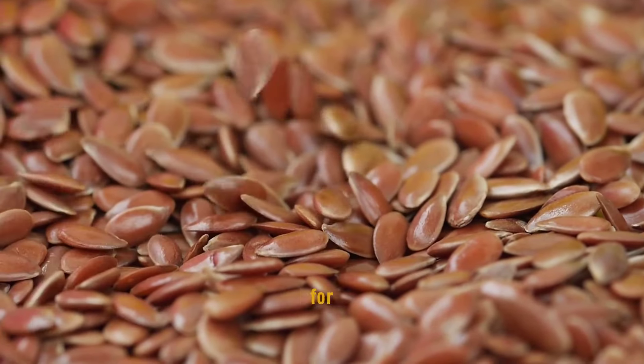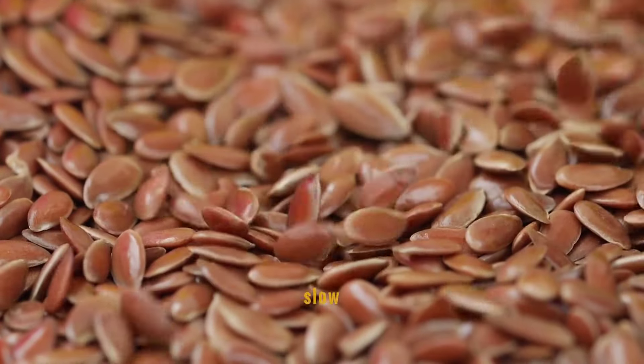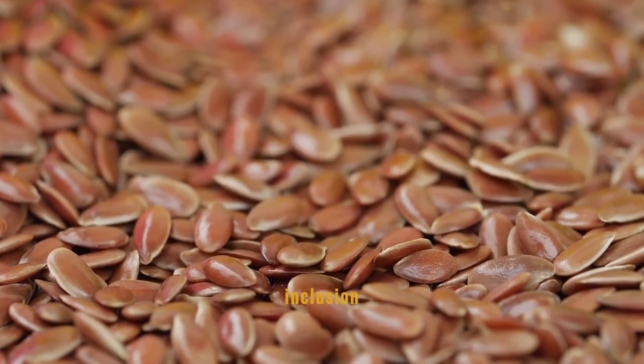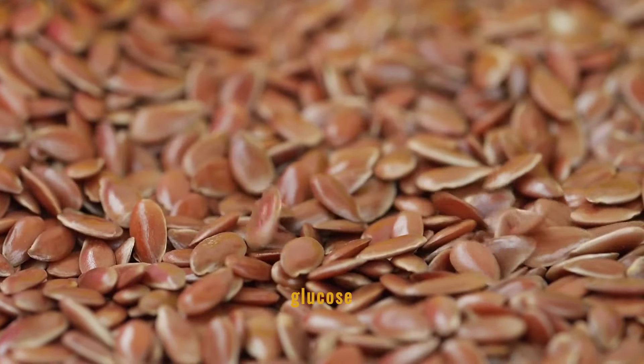Flax seeds are a powerhouse for blood sugar control. Their high fiber content helps slow down glucose release into the bloodstream, thereby preventing sudden spikes in blood sugar levels. Regular inclusion of flax seeds in meals can be beneficial for maintaining steady blood glucose levels.